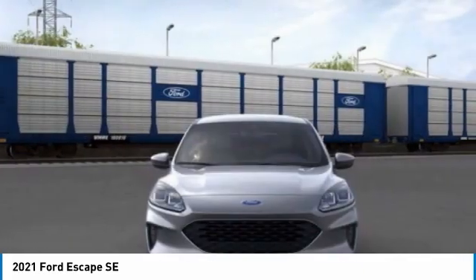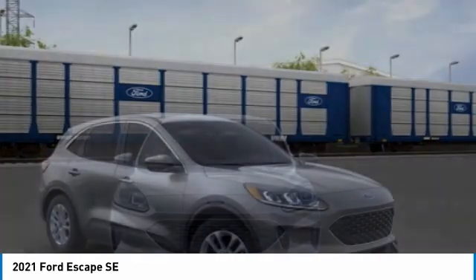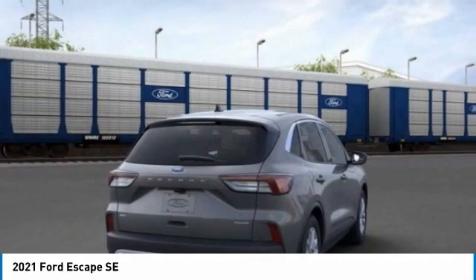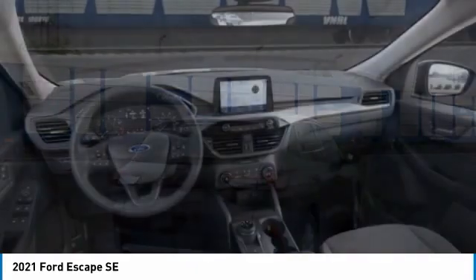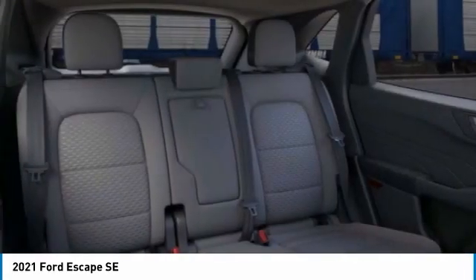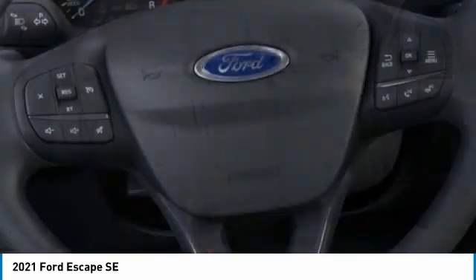Turbo charged, all wheel drive, aluminum wheels, rear spoiler, remote engine start, brake assist, daytime running lights, four wheel disc brakes, tires front all season, tires rear all season. Drive away with a great deal on this vehicle. Call or stop in today.